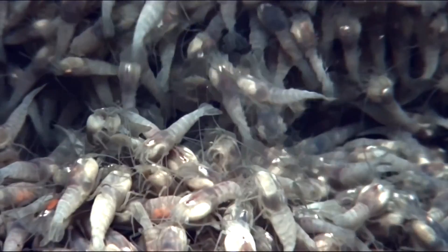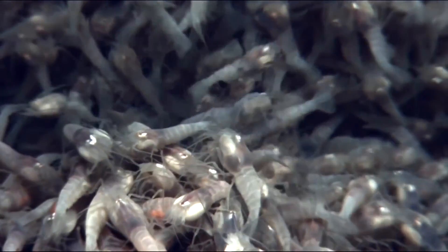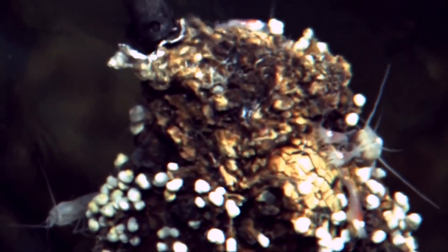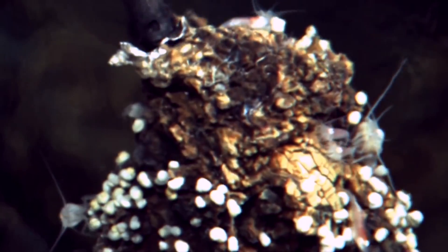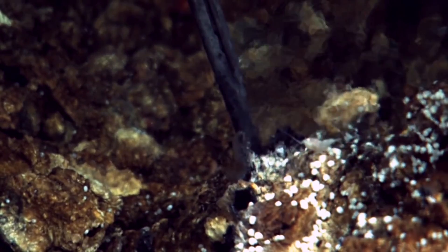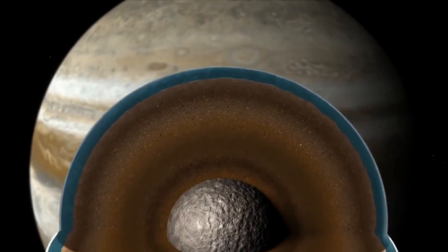At the undersea vents off the coast of Grand Cayman Island, the scientists discovered hundreds of shrimp piled on top of one another and crawling all over the vent — and they were thriving.